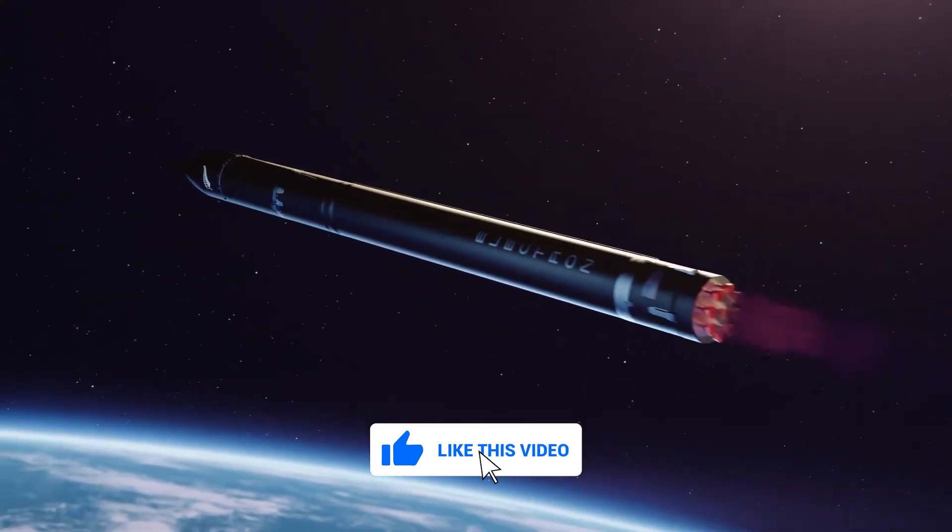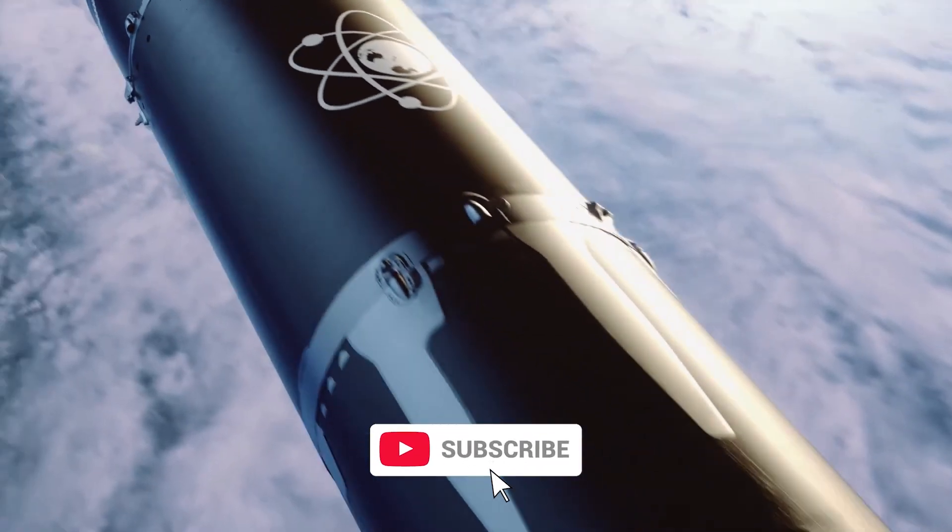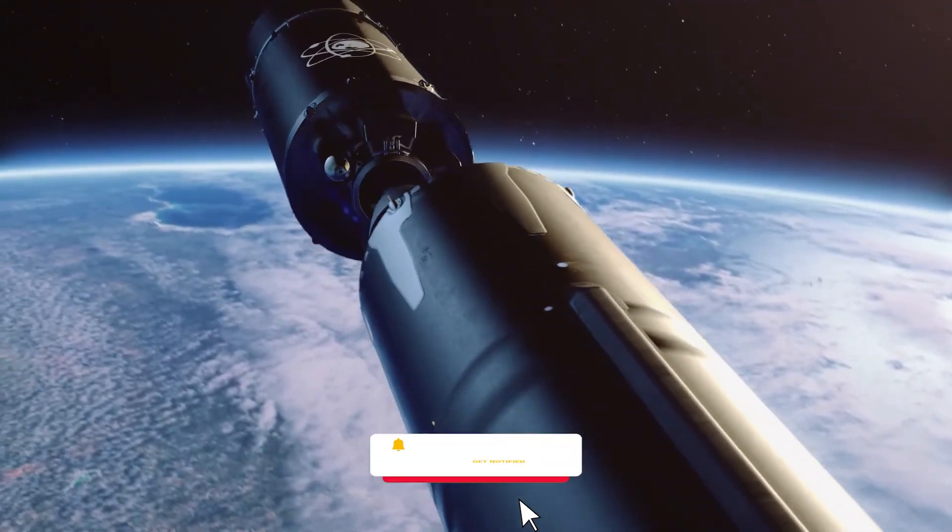We've now come to the end of the video. Let us know your insights and thoughts about the Starlab Space Station. We'll see you in the next video.